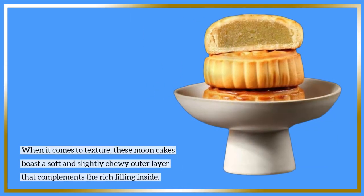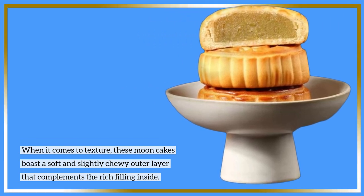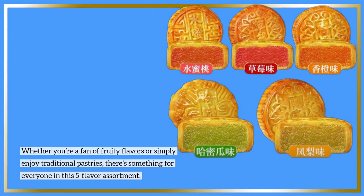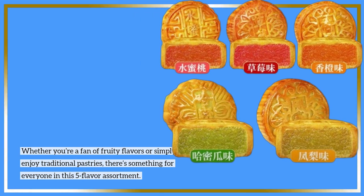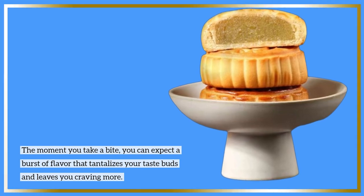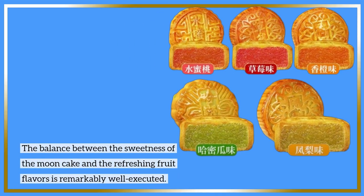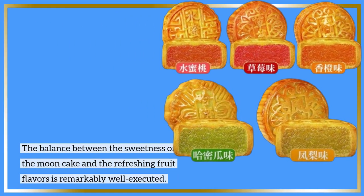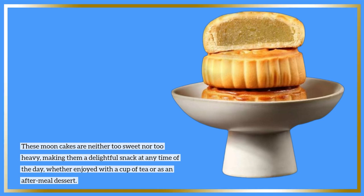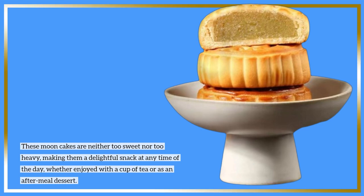When it comes to texture, these moon cakes boast a soft and slightly chewy outer layer that complements the rich filling inside. Whether you're a fan of fruity flavors or simply enjoy traditional pastries, there's something for everyone in this 5-flavor assortment. The moment you take a bite, you can expect a burst of flavor that tantalizes your taste buds and leaves you craving more. The balance between the sweetness of the moon cake and the refreshing fruit flavors is remarkably well executed. These moon cakes are neither too sweet nor too heavy, making them a delightful snack at any time of the day, whether enjoyed with a cup of tea or as an after-meal dessert.